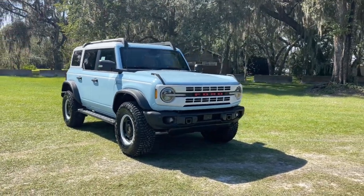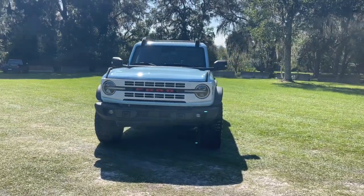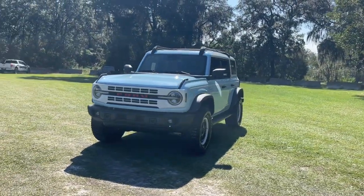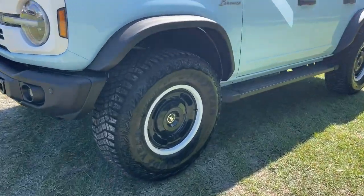Look no further than the 2023 Ford Bronco. Zoom in on this seriously rugged Ford Bronco, the impressively capable adventure machine that doubles as a comfortable, connected daily driver.